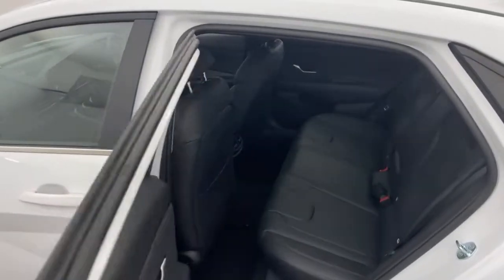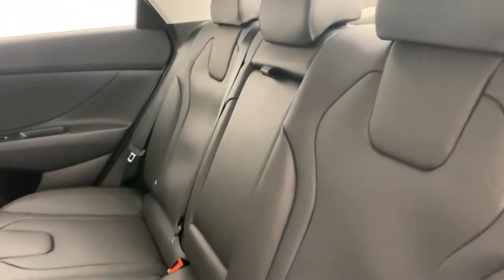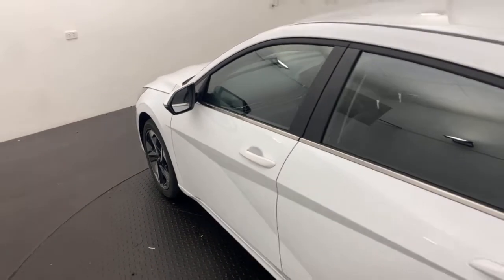Jumping into the back, as you can see you've got your full leather interior. You've also got your rear air-con back there as well, to keep your rear passengers comfortable and cool.